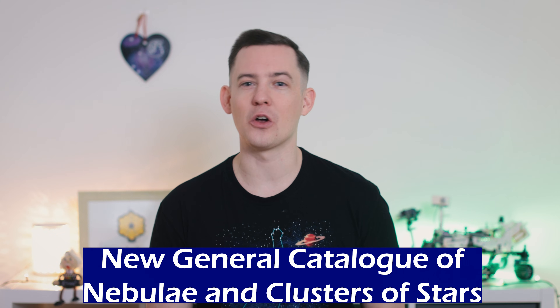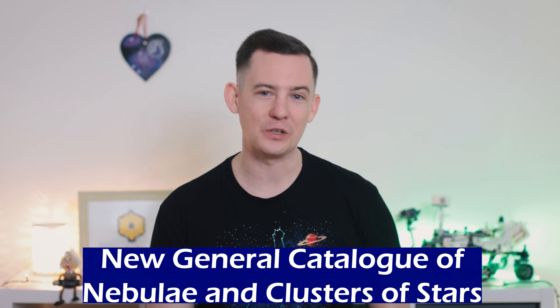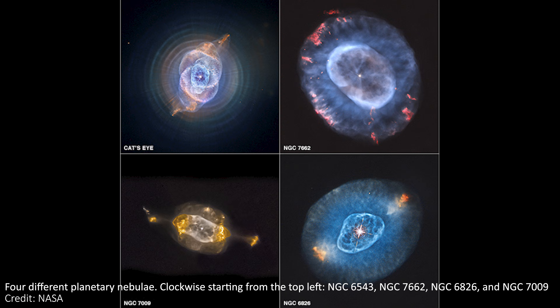Secondly, this is the first time we've ever found a strong lens in or around an NGC galaxy. NGC stands for the New General Catalogue of Nebulae and Clusters of Stars — it's a list of 7,840 objects, including galaxies, star clusters, and nebulae. They are, in general, quite well-studied objects, but we've never seen a strong lens in one before, despite even imaging this galaxy before with other telescopes.